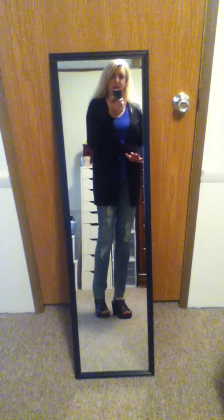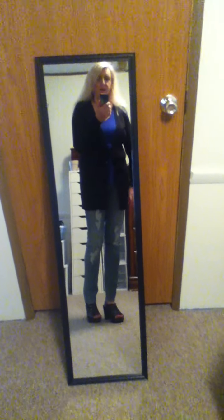Hey guys, so today's video is an outfit of the day. Plus I wanted to show you a couple new things that I bought, and I also wanted to tell you that I now have an Instagram. I'm going to put a link in the description box below, so if you enjoy Instagram and you want to follow me on there, all you have to do is click on the link and that will bring you right to it.